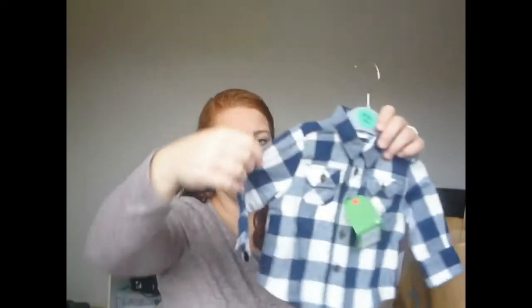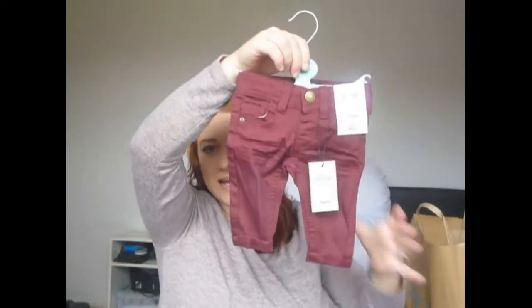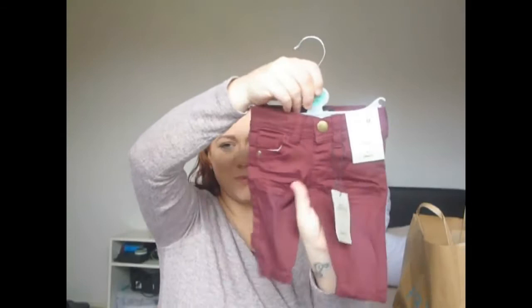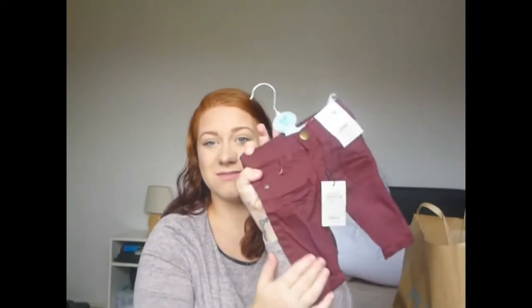The next thing I picked up was this little shirt, just blue and white, and this was £4.50 — not too bad. And then these tiny little autumnal skinny jeans, they were £5.00. So again, not too badly priced.